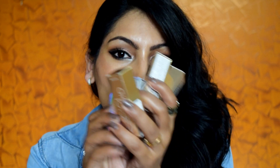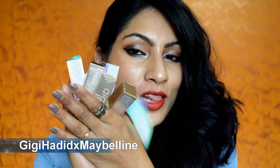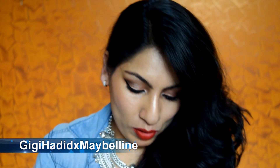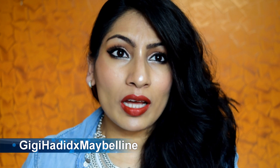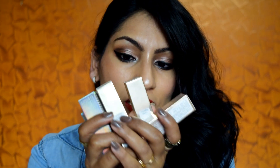Hey guys, this is Poonam and I have a super duper exciting lip swatch video for you because I got hands on the Maybelline x GG Hadith collection. I got all the lipsticks from this range. They have an eyeliner, eyebrow product, and mascara as well, but nothing seemed interesting so I just got the lipsticks for you. Today I'm going to review these and do a lip swatch.